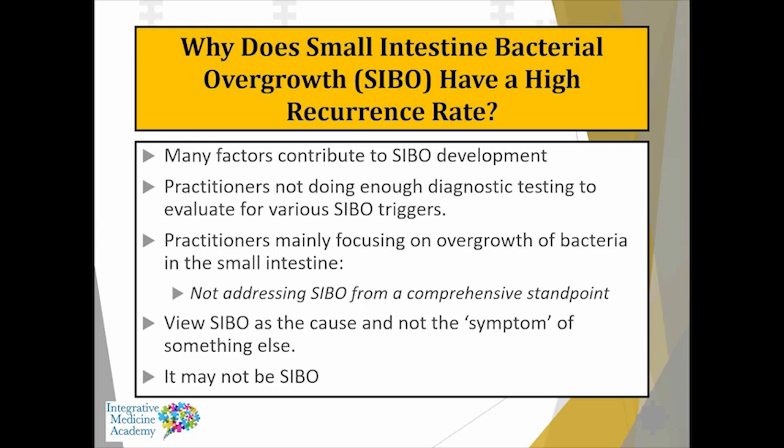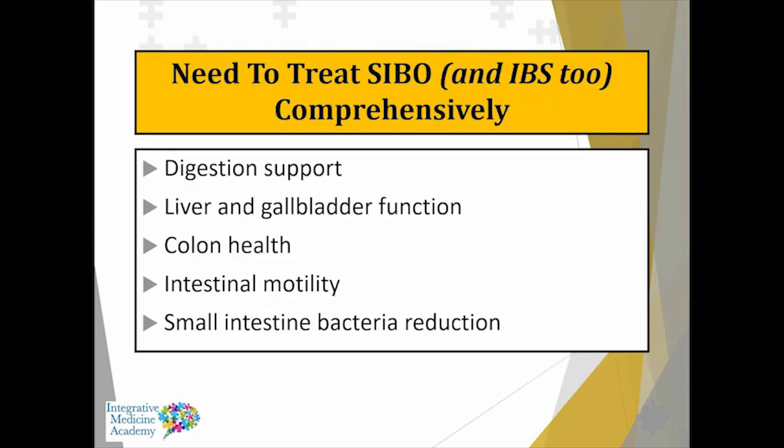When it comes to SIBO intervention, it's important to do small intestinal bacterial reduction. But we also need to look at digestion, liver and gallbladder function, and do supportive therapy for that. What's the health of the large intestine, as well as addressing motility? All of these factors are critical.